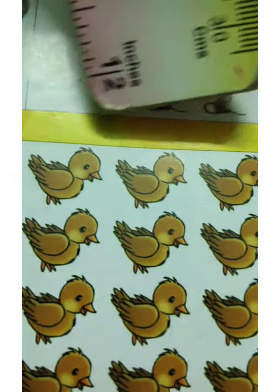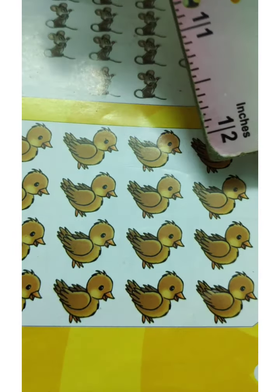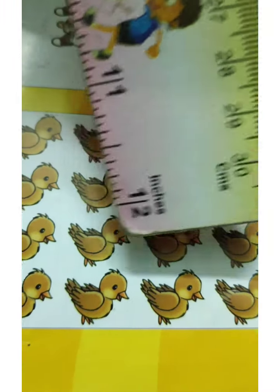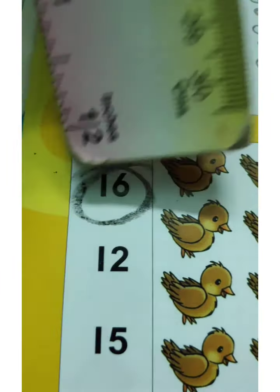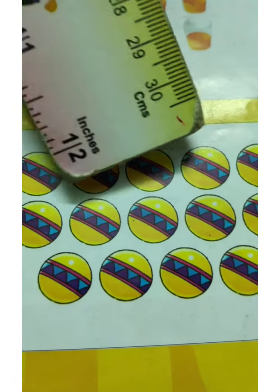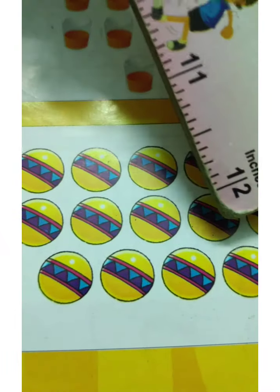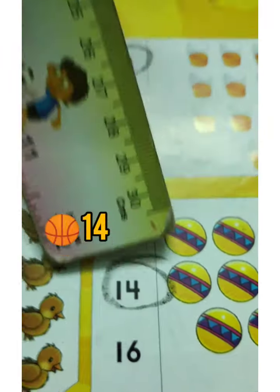How many little balls are here? 1, 2, 3, 4, 5, 6, 7, 8, 9, 10, 11, 12, 13, 14, 15, 16. Then: 1, 2, 3, 4, 5, 6, 7, 8, 9, 10, 11, 12, 13, and 14. Yay! Number 14 is here — 1, 4, 14. Circle 14.